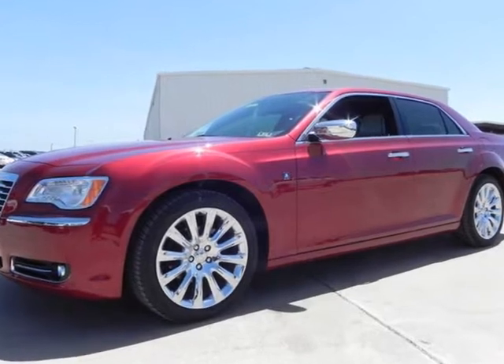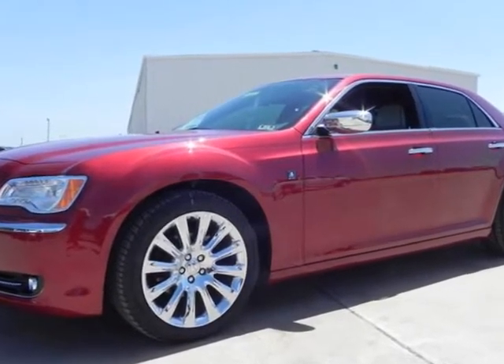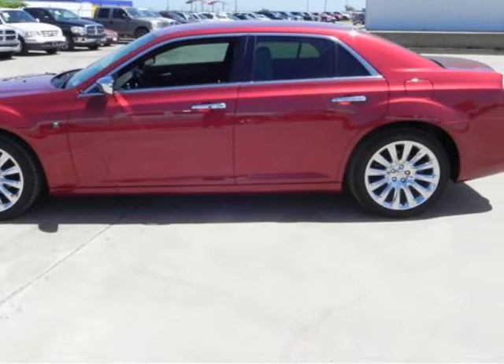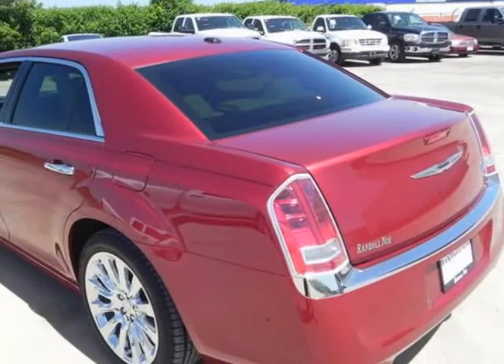We think you will love this new 2013 Chrysler 300 four-door sedan rear-wheel drive. It comes fully equipped with dual-zone climate control, heated seats, leather seats, and many other features.